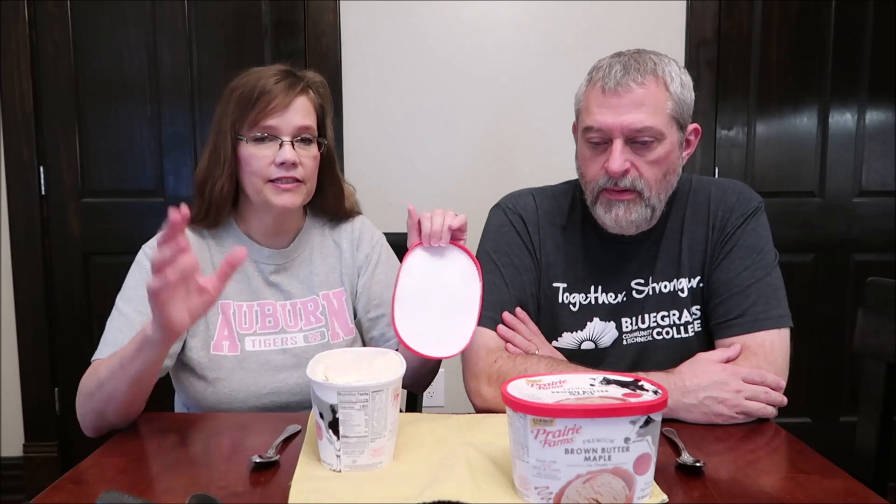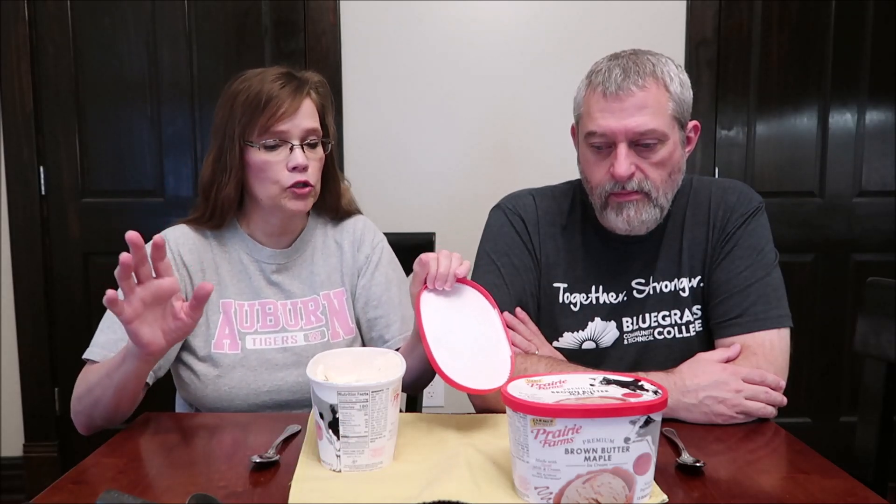These are sealed — when we open Kevin's container, you will see that they are normally sealed. This one is not sealed because we had a little mouse come over, and that little mouse wanted some ice cream and tried it, but we did not. We have not had it.